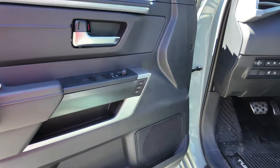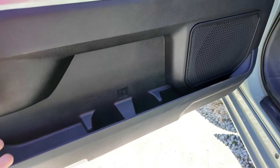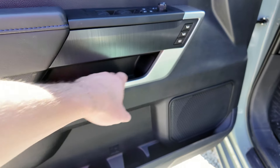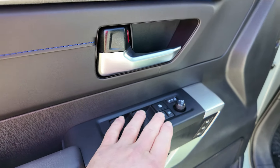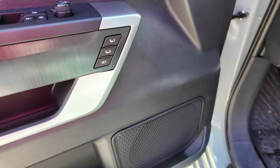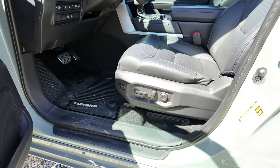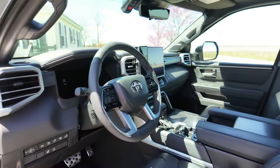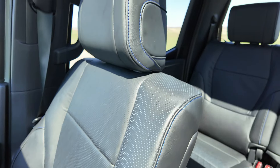Looking at the door panel, you do have a couple of bottle holders, which is nice — sometimes you only get one. There's a little tray right here for storage. Up top you have your window controls, locks, and mirror controls. The truck has memory seating, powered seats with multiple lumbar positioning, and a thigh extender.